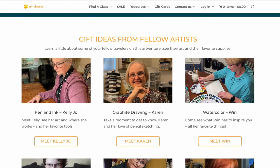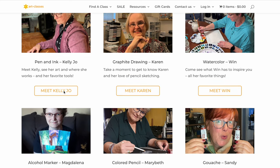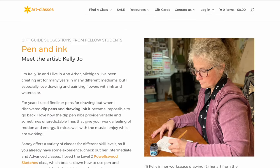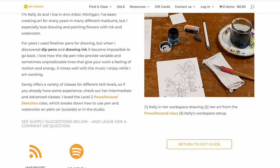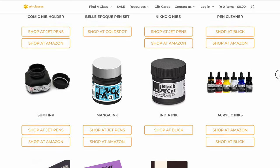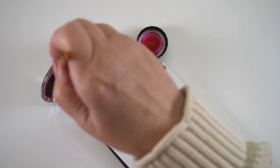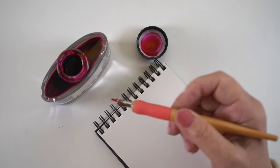Once you've perused all those pages, go back to the gift guide homepage and scroll down a little further to find a group of students who have offered their own perspectives on their specialty medium. You'll get to see a picture of them, their workspace, and their artwork. They'll tell you a little about why they like that medium and give supply recommendations — I already shopped from Kelly Jo's page because I needed a good dip pen and she gave me a recommendation I'm trying out right now.